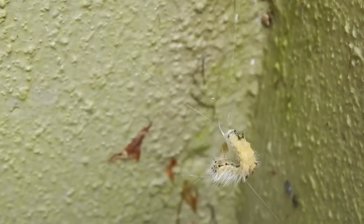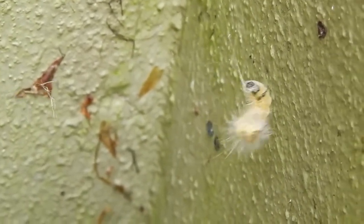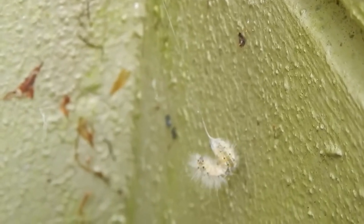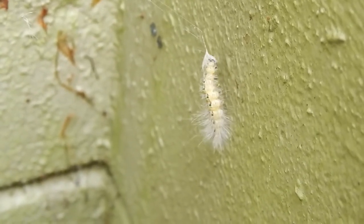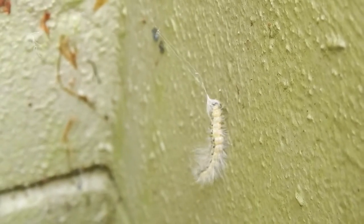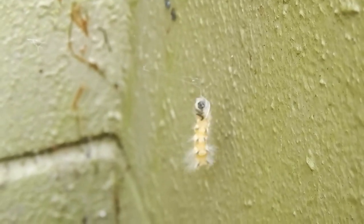And there he goes — getting cut free. The spider loosens the top corner, and yes, the caterpillar gains a foothold and is free. Interesting and amazing. Sometimes spiders will tackle prey but just won't successfully subdue it.